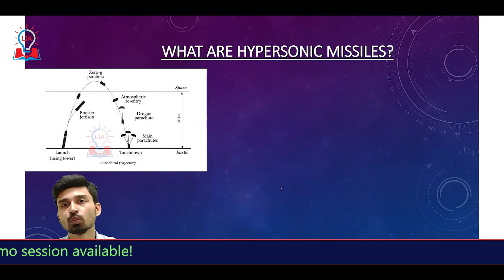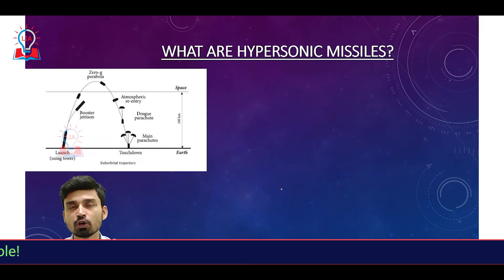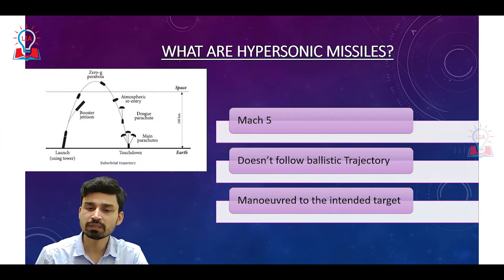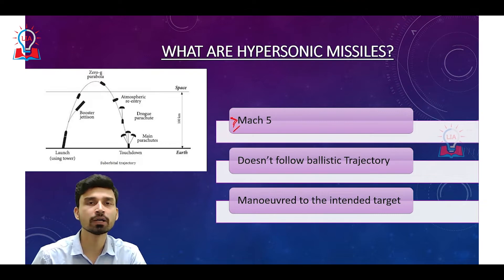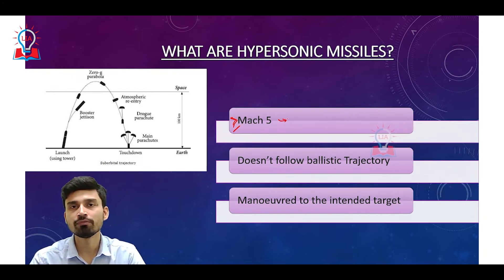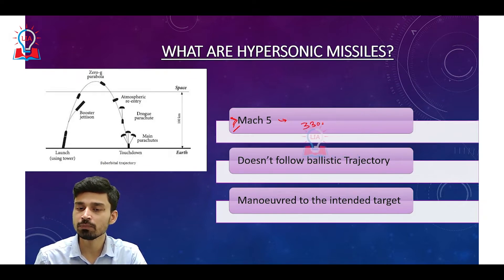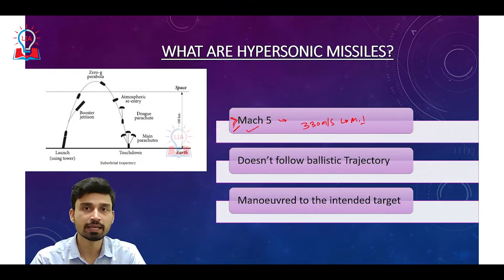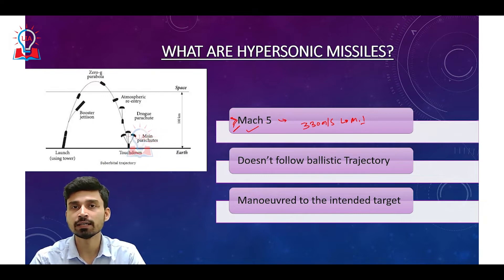Let us understand what hypersonic missiles are and how they differ from conventional missiles. The first difference is in the context of speed. Hypersonic missiles always have a speed equal to or greater than Mach 5. Mach is a term used in aviation to refer to the speed of any object with respect to the speed of sound. The speed of sound is 330 meters per second, considered Mach 1. So Mach 5 means moving at five times the speed of sound. Any missile must be capable of traveling at Mach 5 or higher to be categorized as hypersonic.